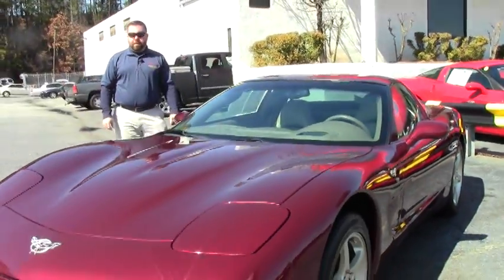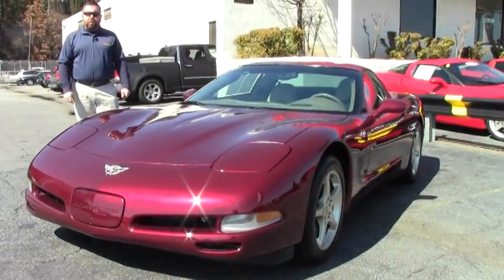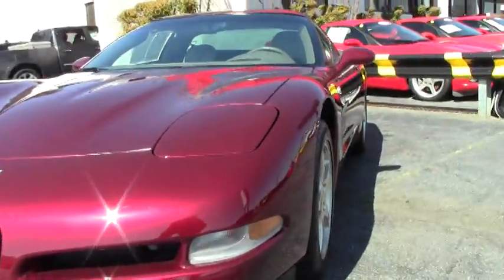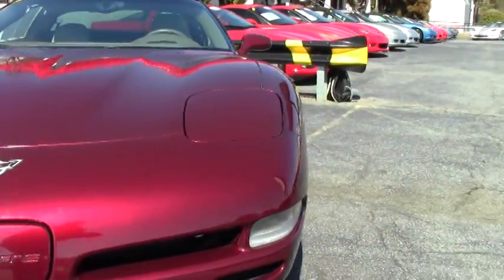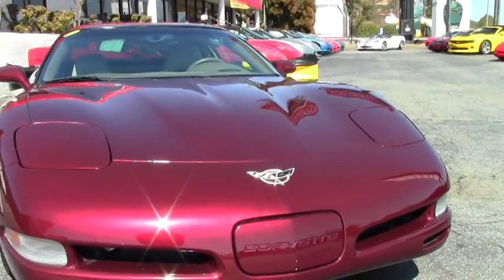Hey Corvette fans, this is Keith at Buy A Vet. Welcome to Buy A Vet. Today I'm featuring a 50th anniversary edition Corvette Coupe in the anniversary red with the shale interior and the champagne colored wheels.